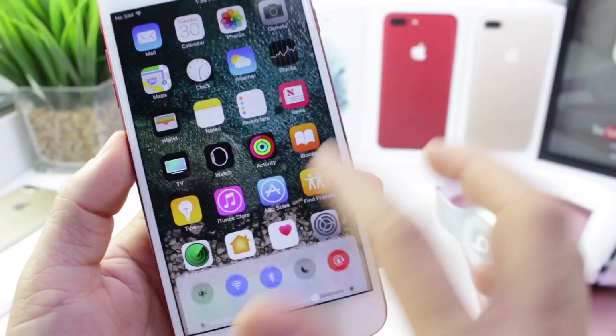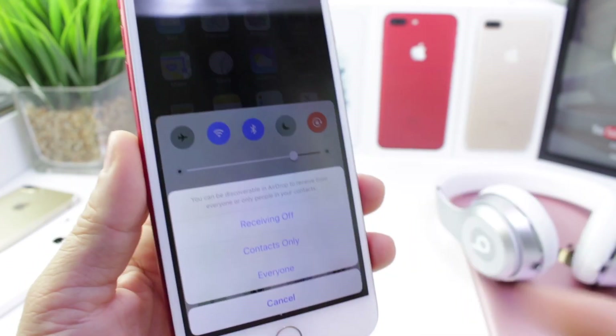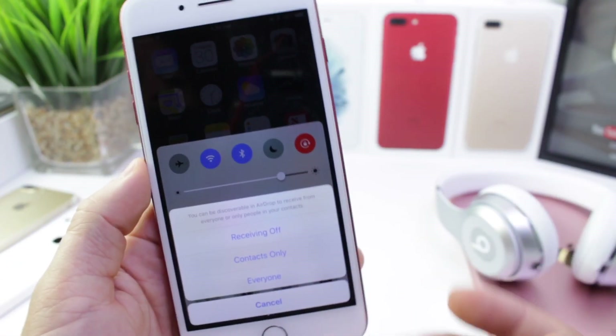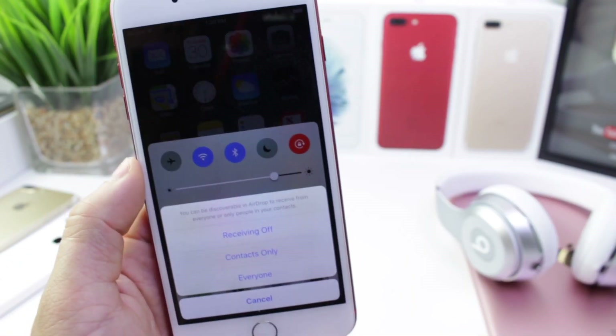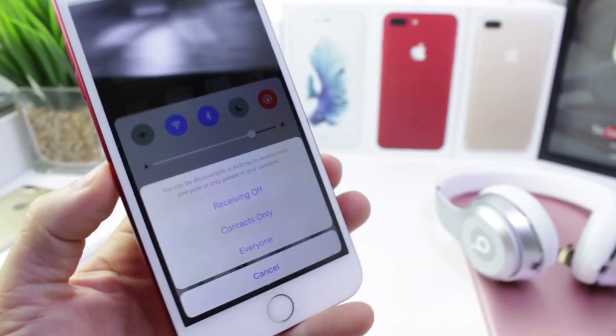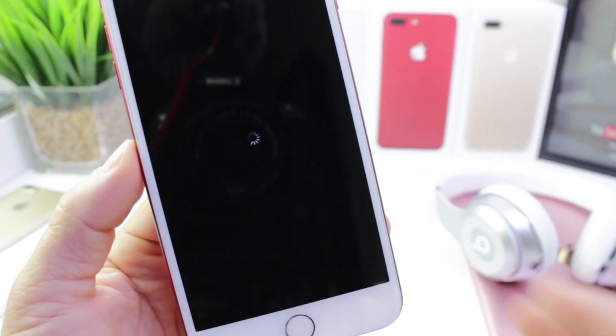I also wanted to tackle a few bugs, and one of those is tapping on the AirPlay and any of the icons on the control center, which freezes the device. Apple has yet to fix this, so it is still present on the latest build for iOS 10.3.3 beta 2. I'm going to go ahead and wait for this device to respring, because it does respring after a little bit — you just have to wait. Okay, so there it goes.